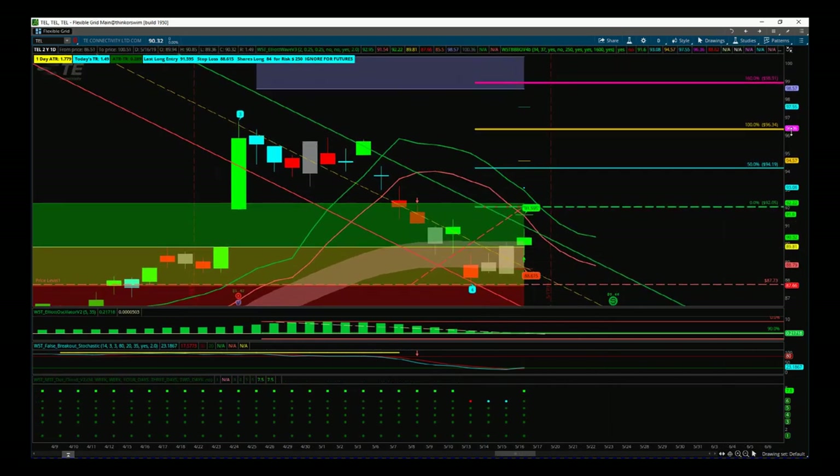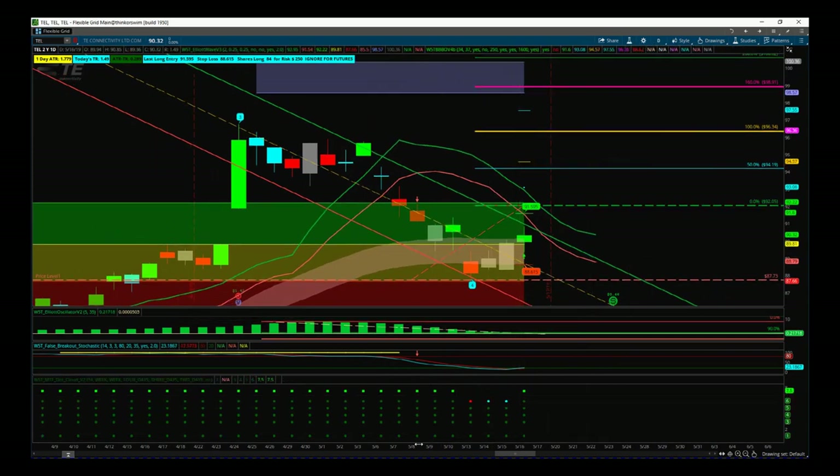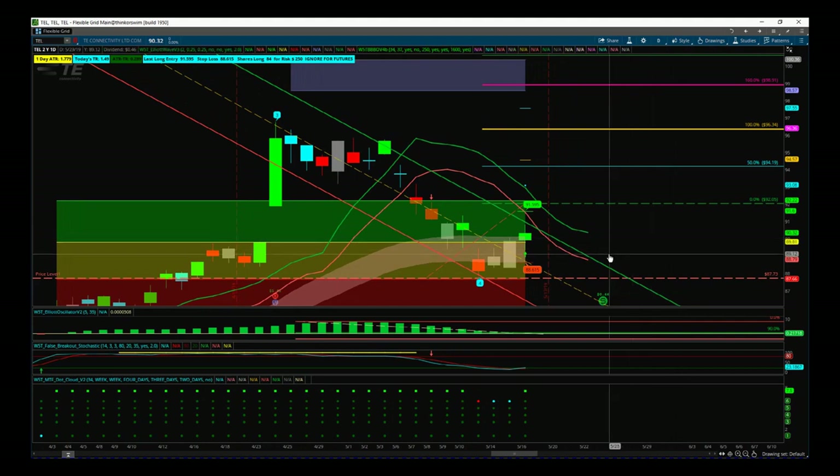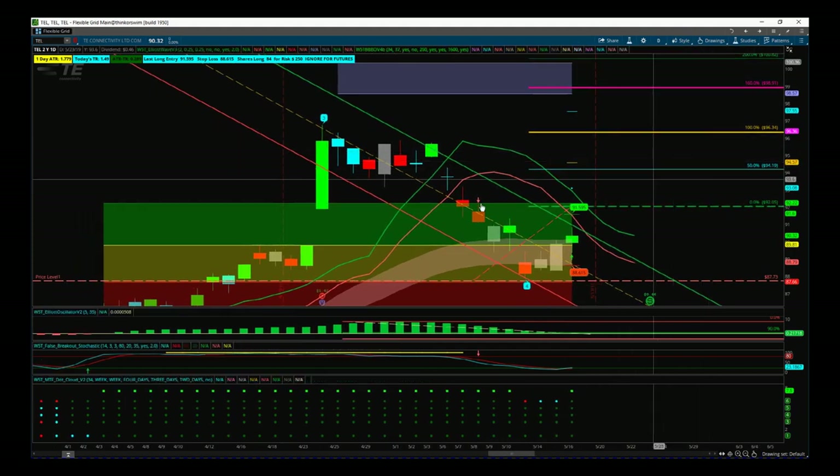This trade usually takes around 20 bars, candles, or days to reach that fifth wave target. So if you're trading options, you're looking at least 20 to 25 days ahead for your expiration. That's it for today — have a great trading day and speak to you all next week.